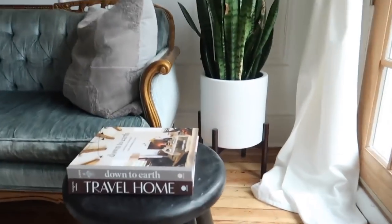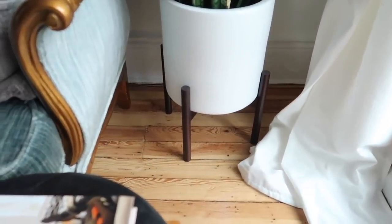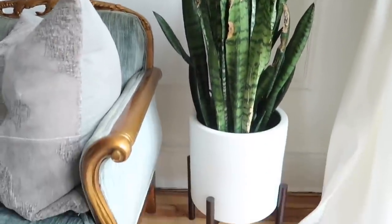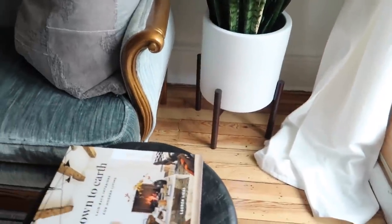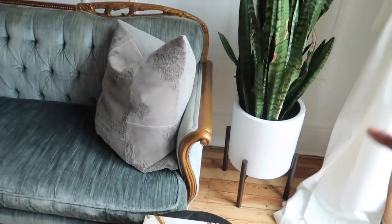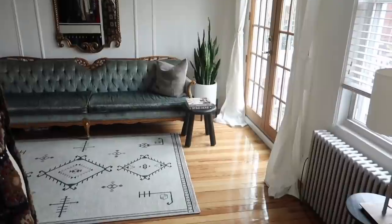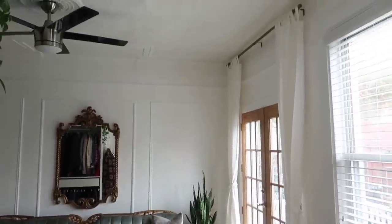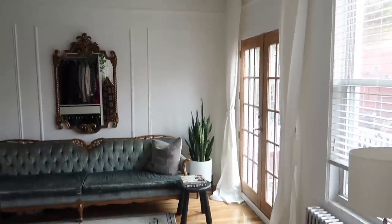You guys already know about the pot here — this for my snake plant. And also, curtains! Got curtains for the place. There they are, flanking the French door.